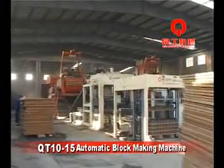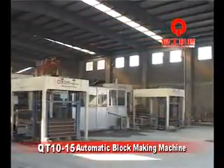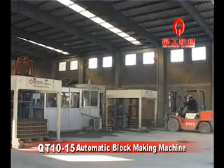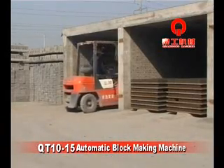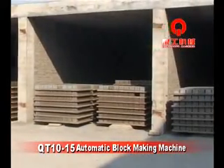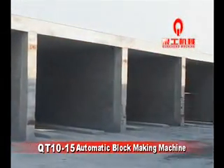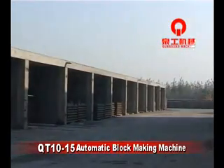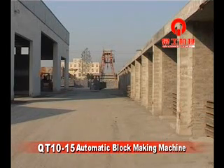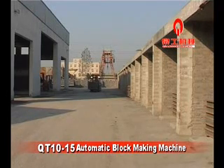According to customer operation requirements, a high-efficiency control system offers three operating modes: fully automatic, semi-automatic, or manual operation, ensuring continuous production. The QT10-15 automatic block making machine's production capacity includes: standard block 240x115x53mm at 50 pieces per mold, hollow block 240x115x90mm at 27 pieces per mold, with a molding time between 15 and 20 seconds.